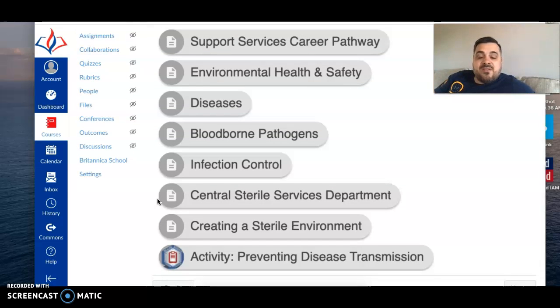So this week you'll be doing two modules, and each module has an activity. Make sure you complete those activities to get full credit for the week. You guys are continuing to do a great job in class, and my remote students, you continue to do a great job as well. If you have any questions, just let me know — shoot me an email or send me a message in Canvas.